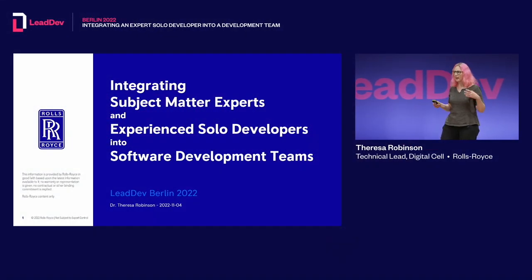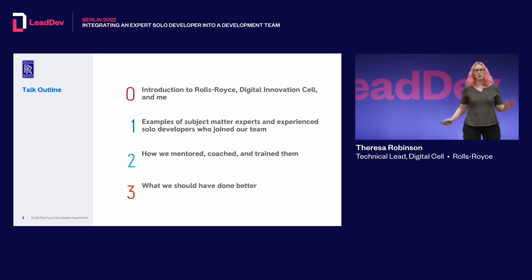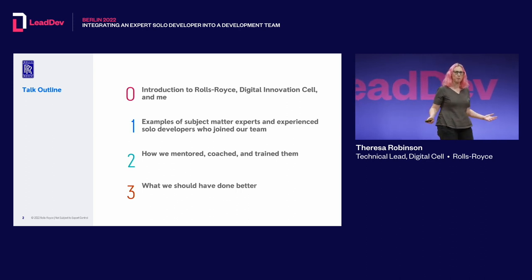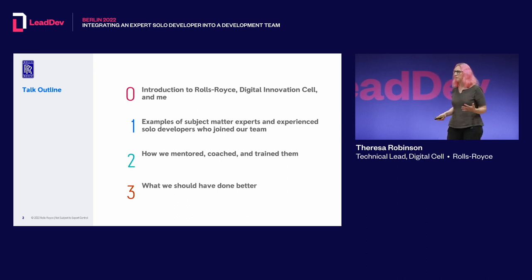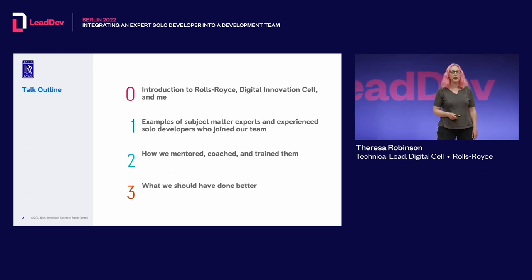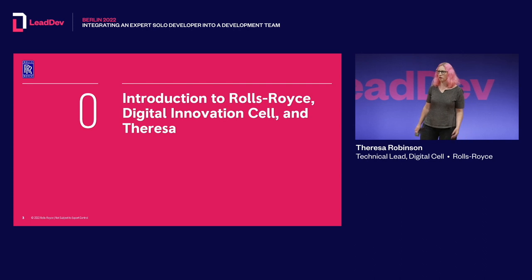Thank you very much Pat for the introduction. What I'm going to talk about today is integrating subject matter experts and experienced solo developers into a software development team. I'm going to do this in four parts: first, a bit about me and what kind of work I do; then some examples of the personalities I've had to integrate and how that went; how we trained and mentored them; and finally some of the mistakes we've made.